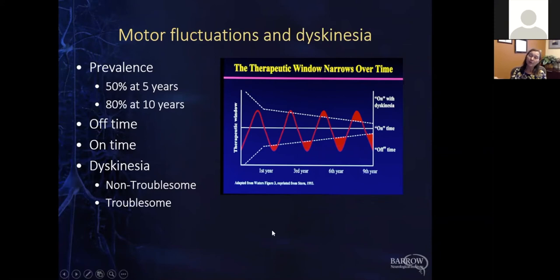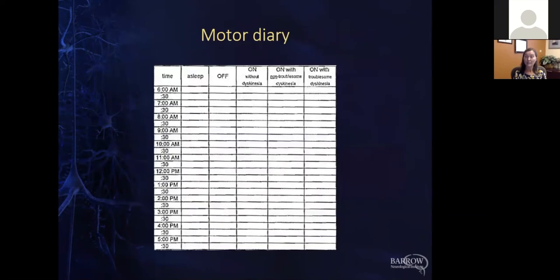Those are the concepts we're trying to address with these new medications. Looking at the graph on the right-hand side, you see levodopa fluctuating in the system. For the first five years of diagnosis you're within the therapeutic window — it goes up and down but stays within that window. As Parkinson's progresses, it starts to swing out into dyskinesia territory with on time plus dyskinesia, and then down into off time when medications have worn off.